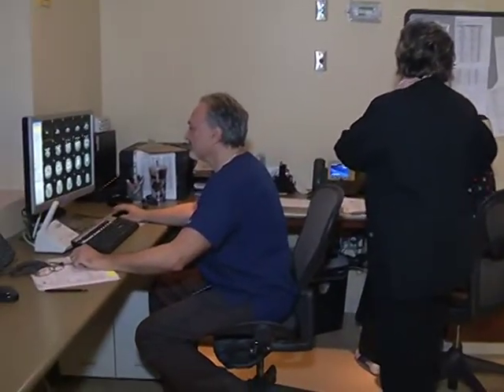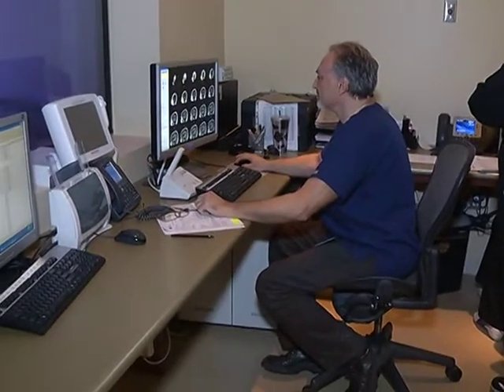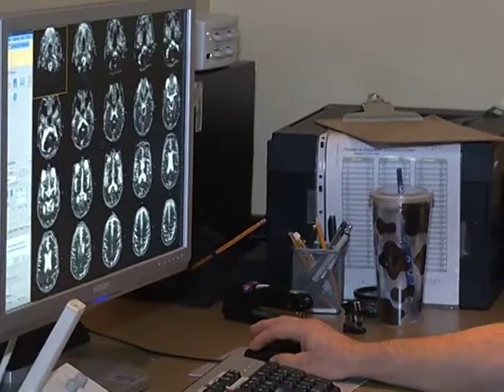We have new fluoroscopic units, we have digital x-ray units, we have new ultrasound units — all part of the package that our healthcare professionals utilize on a day-to-day basis.